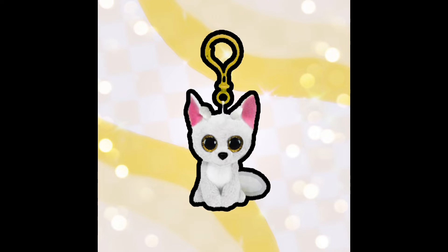Getting on to our next one, we have Phoenix the fennec fox, except as a key clip. I'm actually kind of shocked that this doesn't exist already, because usually whenever there's a really popular Beanie Boo it comes in a lot of different sizes. One thing I've been noticing with Ty lately is that they've been making a lot of key clip versions of their newest Beanie Boos, but they haven't done a key clip version of Phoenix.